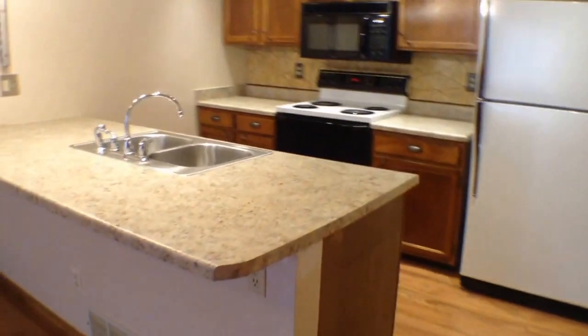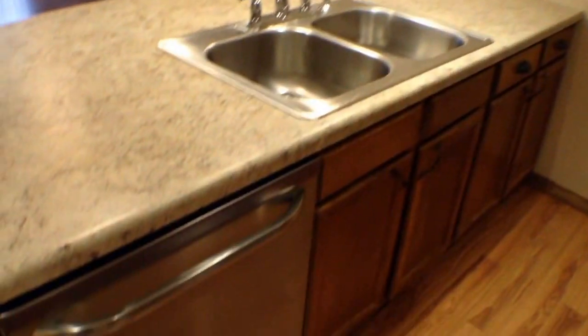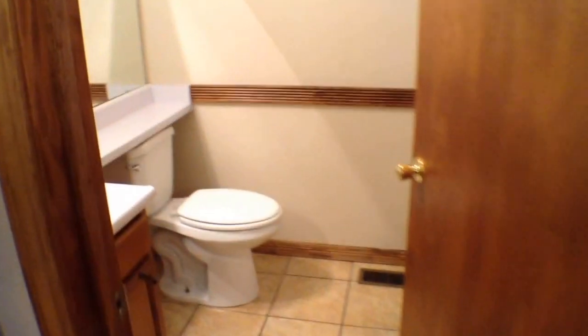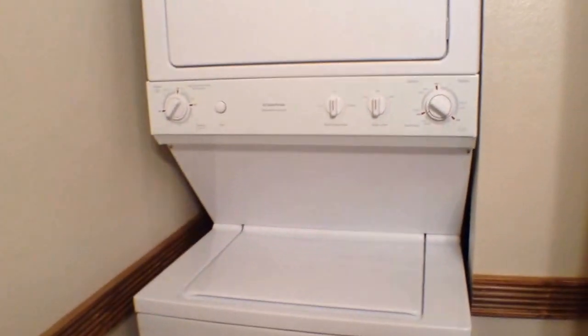Going into the kitchen first — all appliances will stay, and you do have a garbage disposal and a dishwasher. To the left is a pantry, and then here's the half bathroom. In here is your washer and dryer as well, and they will stay.